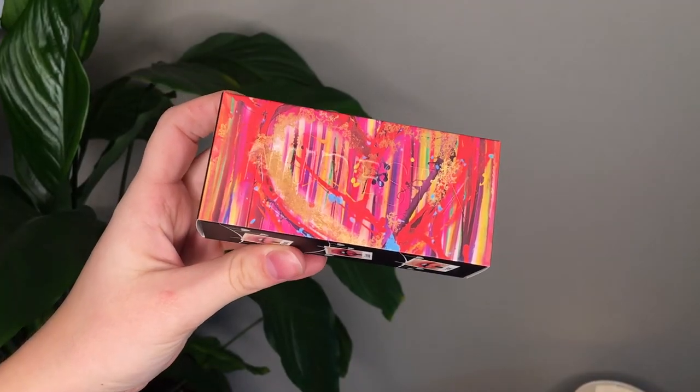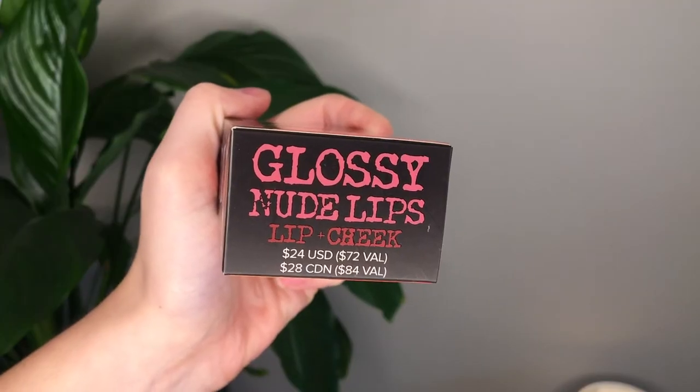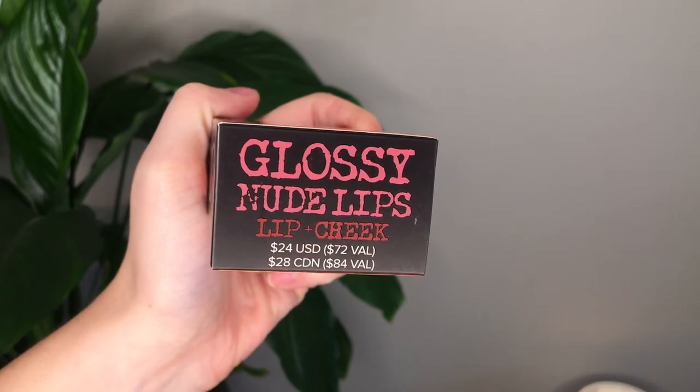Hey guys, today I want to talk about the Nudestix Glossy Nude Lips Lip and Cheek Kit. This I got from Sephora during the VIB sale that's currently going on.